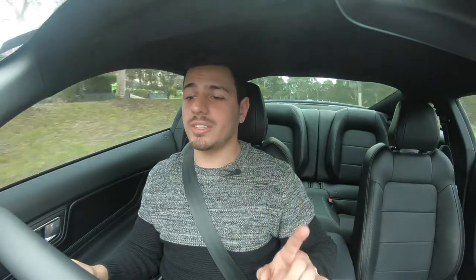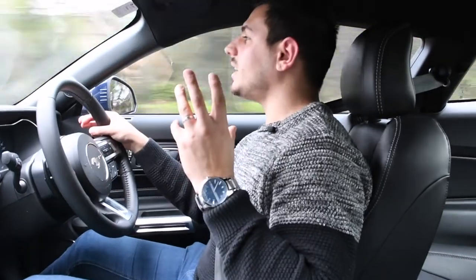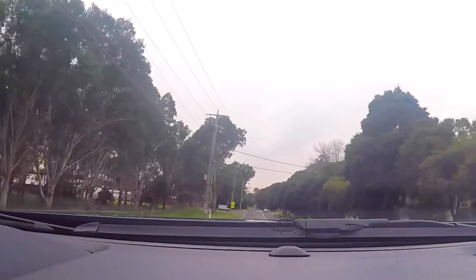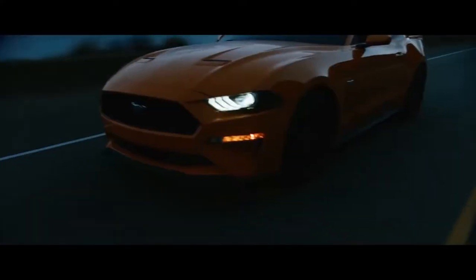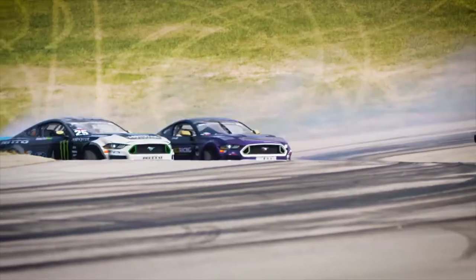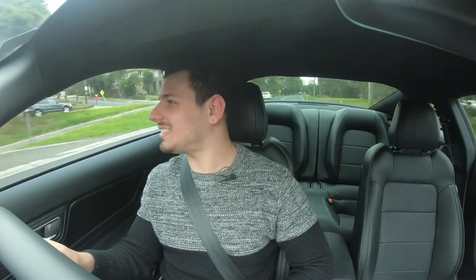Now we've just put the Mustang into sports mode and sports steering, and I can tell you, it just comes alive. It feels beautiful in normal mode, but the minute you put it in sports mode, it's something else — it feels ready to go. All of a sudden it just picks up, and it feels like you're driving from something basic to something that should be on a racetrack. That is fantastic.